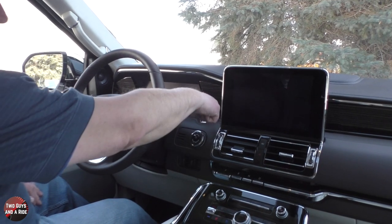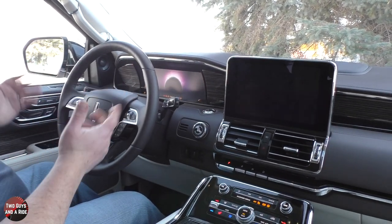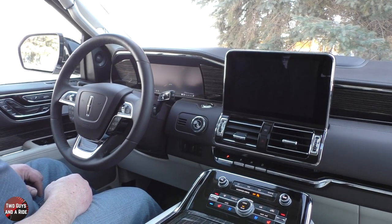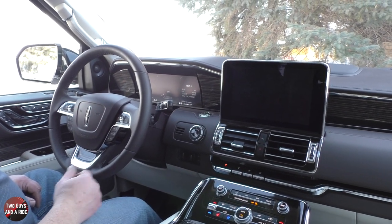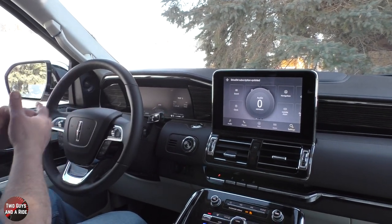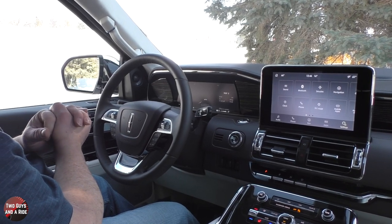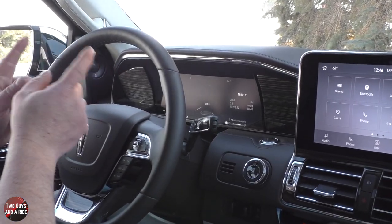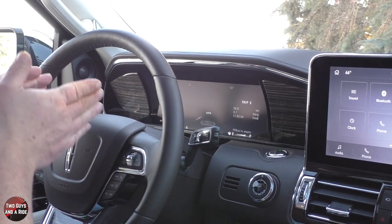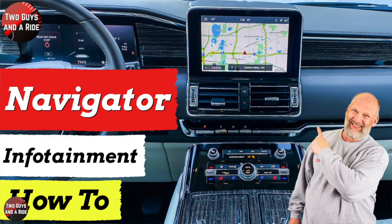It is a push start — the button is up here. For the driver's information screen, this is a 12-inch customizable digital display. There's lots you can do in there, and if you want to see a video on all of that plus the infotainment screen details, we've got another video with a link above.